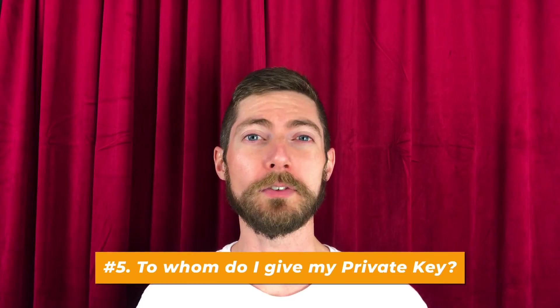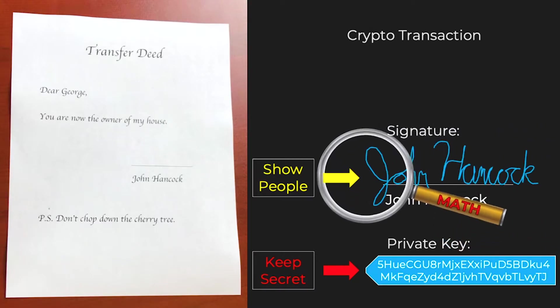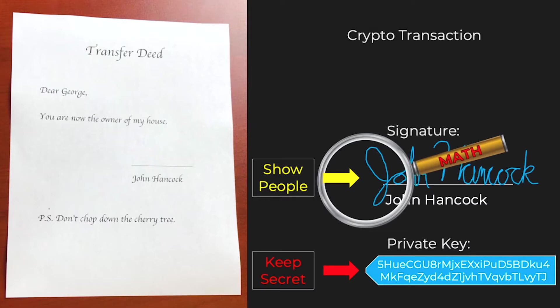Number five: to whom do I give my private key? The answer is no one — nobody, ever. Don't give it away. Except maybe to a lawyer in the case of inheritance planning. But throughout your day-to-day crypto use, don't give your private key to anybody. Even if you're making a transaction, you don't give away your private key — you use your private key to create a signature and give the signature away publicly. Everyone can use math to verify the signature is legitimate, but you never give away the private key itself. Your private key is a secret number. So if anybody ever asks you for your private key — any person, any company, anybody — don't give it to them. They're scamming you and trying to take your crypto.